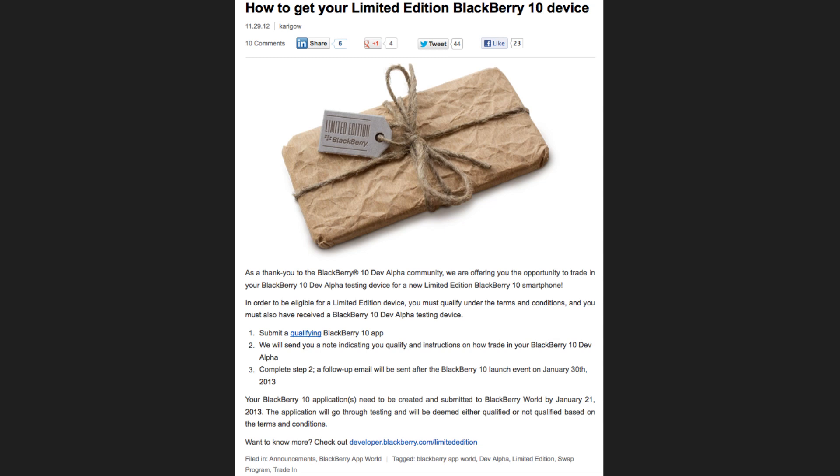Wondering what to do with your BlackBerry 10 DevAlpha testing device once BlackBerry 10 launches? Just make sure that you have an application submitted and approved in BlackBerry App World by January 21st and you can trade in the DevAlpha for a limited edition BlackBerry 10 smartphone. I've seen them — they're awesome, I wish I could get one.